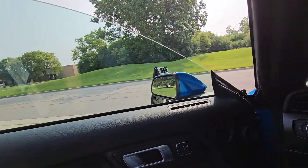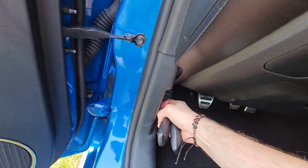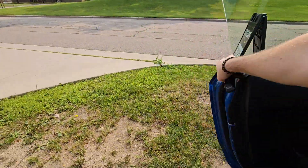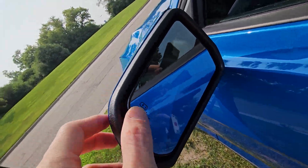It does have the blind spot monitoring system. Grab the keys and we'll go to the back and pop the hood. As you can see right there, it does have the blind spot monitoring system.